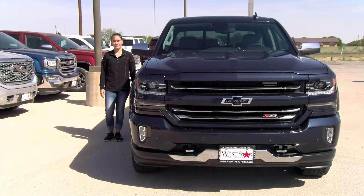Come see this truck for yourself at Westar Autoplex in Monahans, Texas — the best-kept secret in the basin.